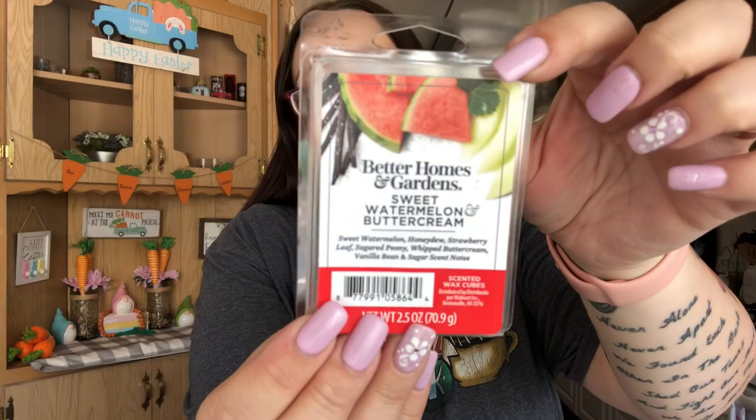I got the kids some new swimming items, and they each got a Paw Patrol blind box — it has a mystery dino inside. Shannon got Rubble, and Leland hasn't opened his yet. I also found this new wax melt by Better Homes and Gardens — it's Sweet Watermelon Buttercream. It smells so good, and I just picked up one. It was two dollars.